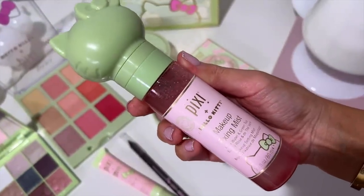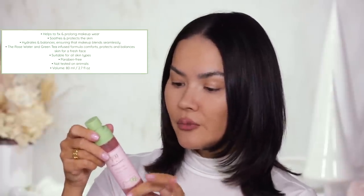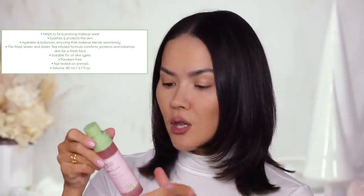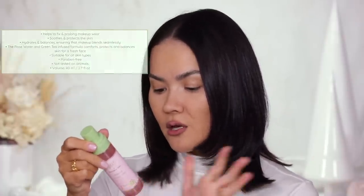Those are the first two skincare items. Moving on to makeup — well actually there's one hybrid product and it's so cute. It's got the Hello Kitty head on the packaging. This is Pixie's signature makeup fixing mist with rose water, green tea, and all-over setting mist. It prolongs makeup wear, keeps it from moving, melting or settling into lines or pores. It comforts, preserves, increases hydration and balances skin for a fresh face. This is water-based, contains some alcohol and niacinamide, but it helps lock your makeup in place. I'll use this at the end. $15.